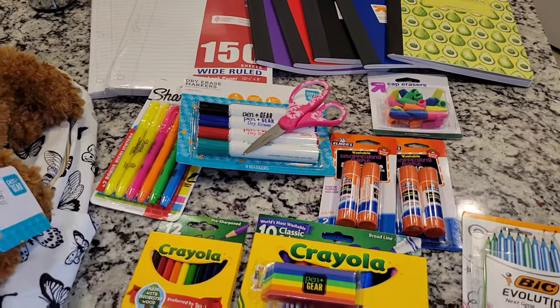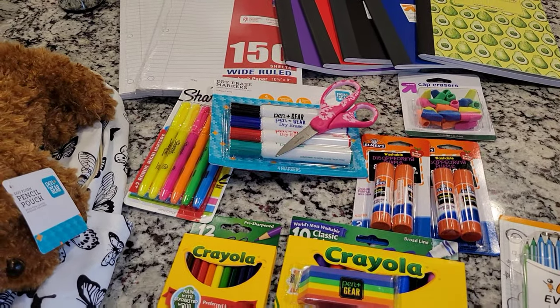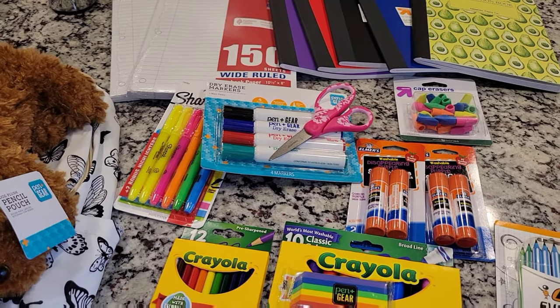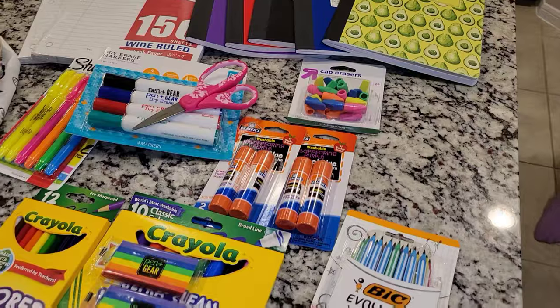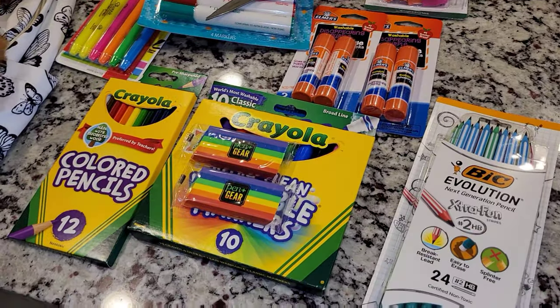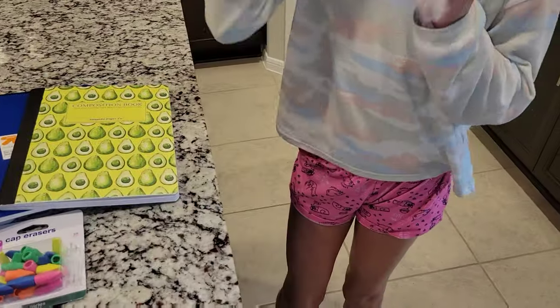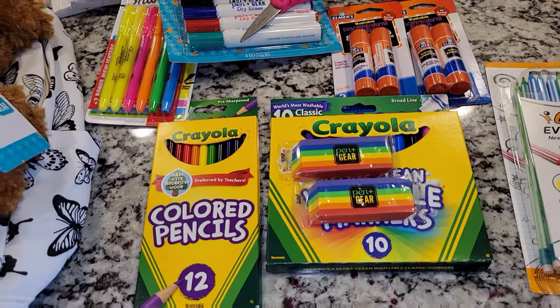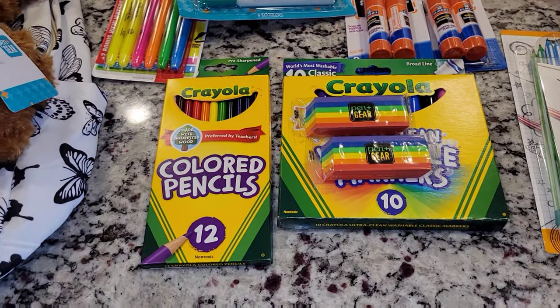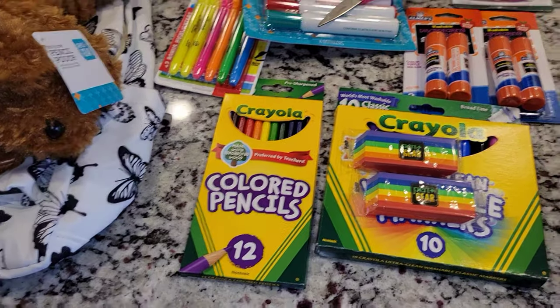I was just informed that we did not buy her folders, so we need to go get five of those. Anyways, I'm going to go ahead and get my Cricut out and we're going to start putting stuff in her little pouch, put names on everything, and pack her bag.